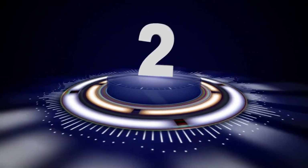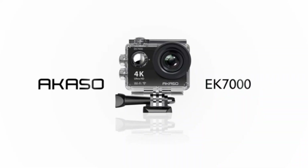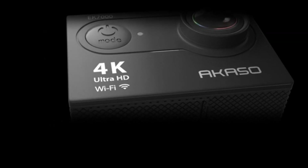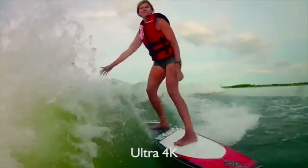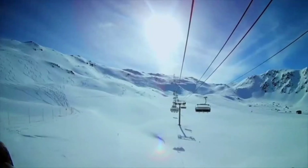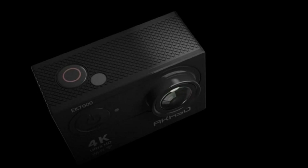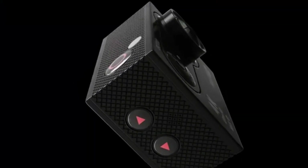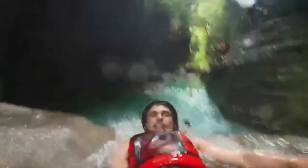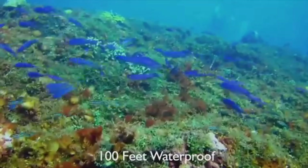Number 2: AKASO EK7000 Action Camera — a reliable companion for capturing high-quality content. The AKASO EK7000 is a high-performance action camera designed for capturing your adventures in stunning detail. With 4K 30fps video recording and 20MP photo resolution, it delivers Ultra HD quality for both videos and images. The built-in Electronic Image Stabilization (EIS) ensures smooth and stable footage, even in dynamic conditions.